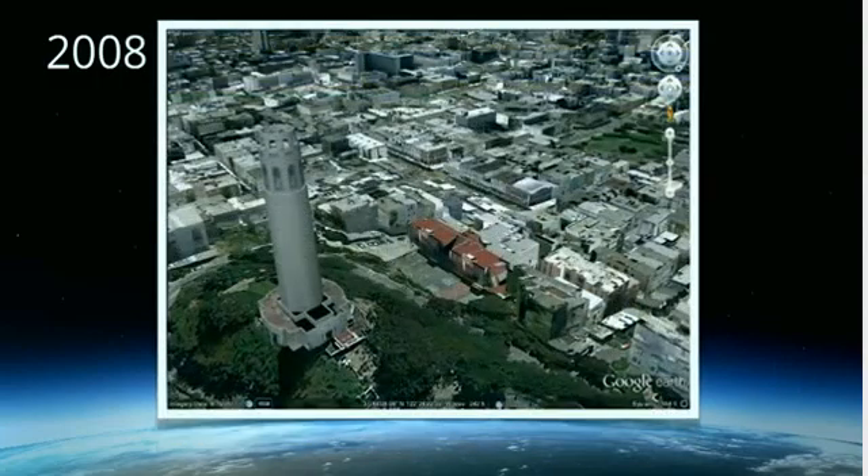By 2008, we really ramped up our ability to get more 3D models in here. Here, for example, is a shot of San Francisco where we have lots of different buildings. In urban cores like San Francisco, New York, and other places, we're able to get pretty good coverage — to the point where we now have millions of models in dozens of countries around the world.